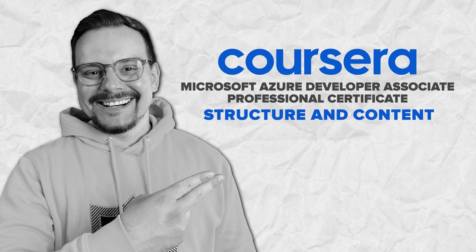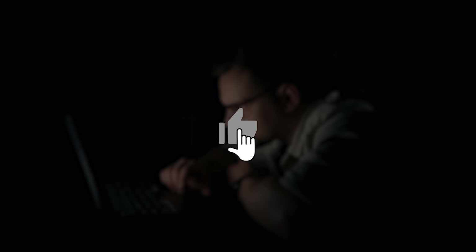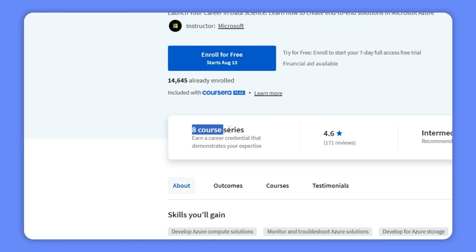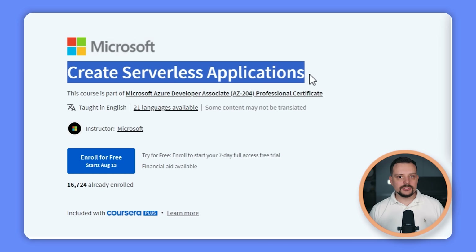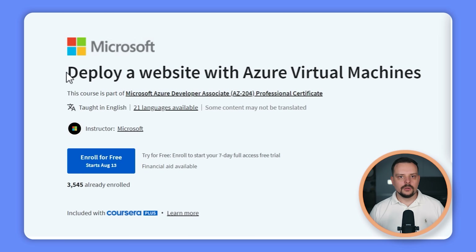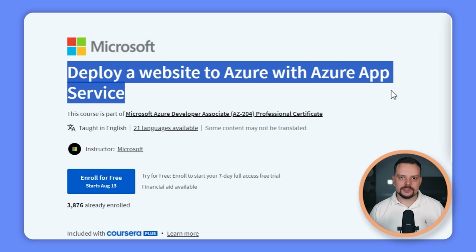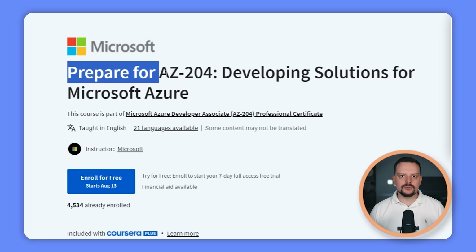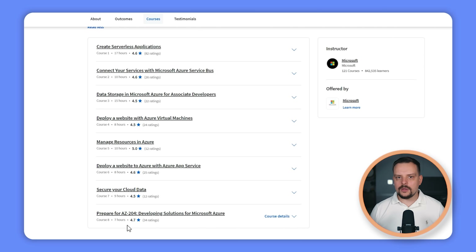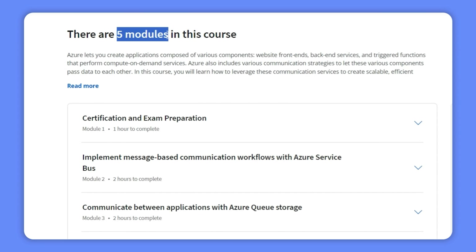This professional certificate is made up of 8 courses: Create serverless applications; Connect your services with Microsoft Azure Service Bus; Data storage in Microsoft Azure for associate developers; Deploy a website with Azure virtual machines; Manage resources in Azure; Deploy a website to Azure with Azure App Service; Secure your cloud data; and finally, Prepare for AZ-204: Developing Solutions for Microsoft Azure. The courses take from 7 to 17 hours to complete, and each one is broken down into smaller modules. The first course includes 7 modules, the last includes 3, and the rest have 5 modules each.